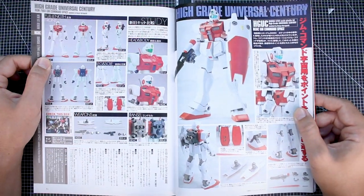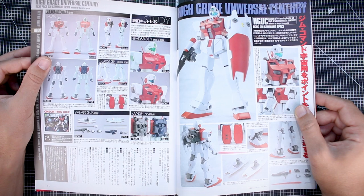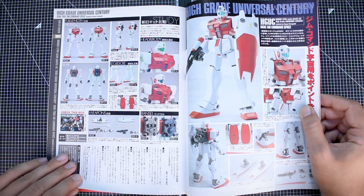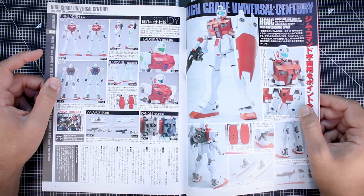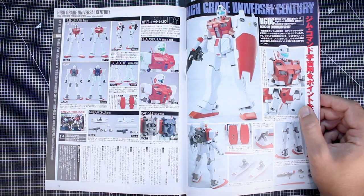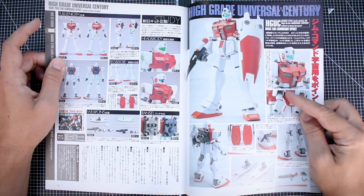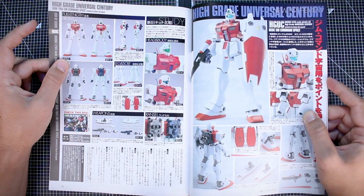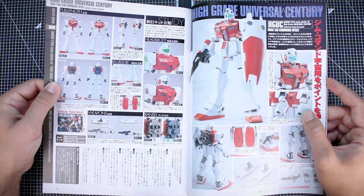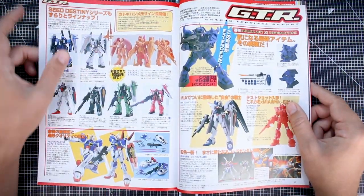Here in the High Grade Universal Century section we've got the GM Command Space Type - a really cool kit I've never actually built. I'd imagine it probably holds up pretty well, based on my recent experience building the original GM and the Nemo, which came out around a similar time in HGUC history - those were quite solid. I should pick one up. If you guys have experience with the GM Command Space Type, let me know. There is also the Master Grade, which I believe was P-Bandai, that I'd like to build someday.